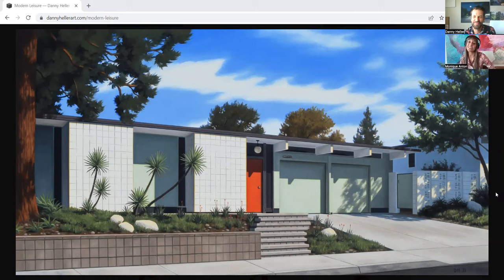Danny is an artist and an amazing painter that has been exhibited all over the world — from Paris to Madrid to LA — and he's been featured in magazines like Dwell, California Home and Design, Architectural Digest, Architectural Digest Spain, Atomic Ranch, and Cosmopolitan Magazine, among others. I want to start by asking you how you got into mid-century modern architecture and this love of yours. How did that start?